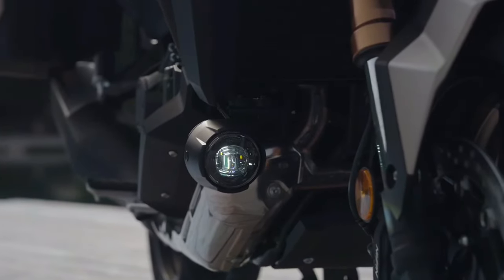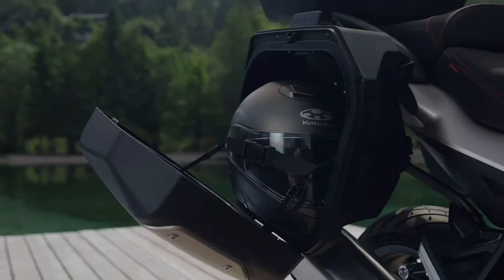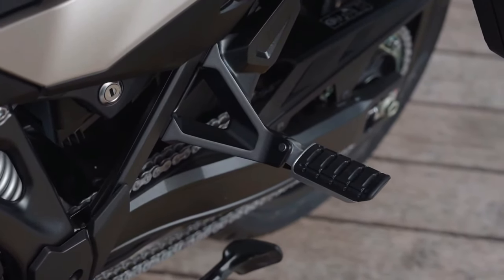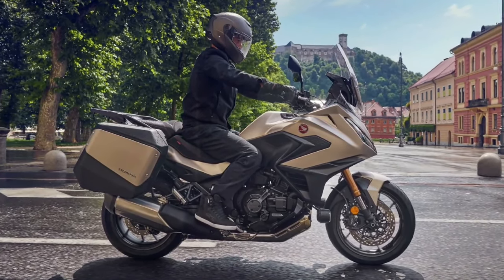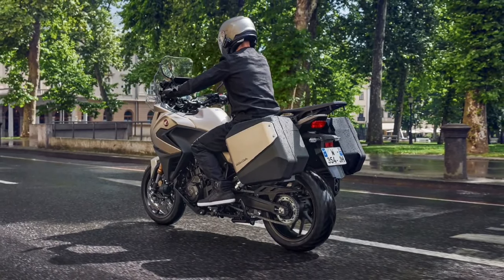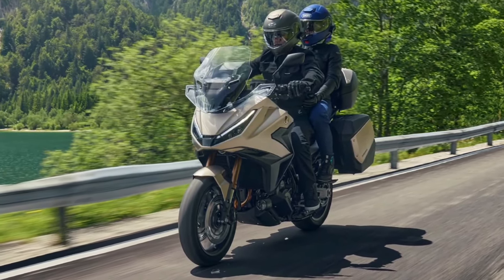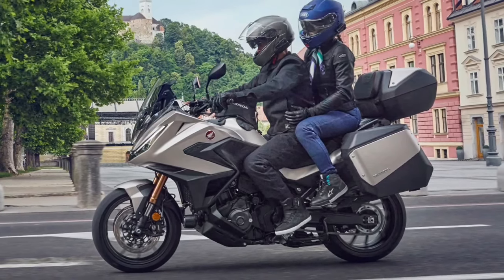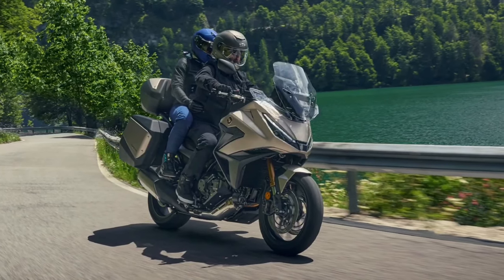Comfort is a key priority in the design of the NT1100. The upright riding position, wide handlebars, and well-cushioned seat work together to reduce fatigue during long rides. The bike features adjustable foot pegs to accommodate a range of rider heights, enhancing overall ergonomics. Wind protection is another highlight: its large, adjustable windscreen effectively deflects wind, reducing fatigue and improving comfort, especially on long journeys. Riders can easily adjust the windscreen to suit their height and riding style.